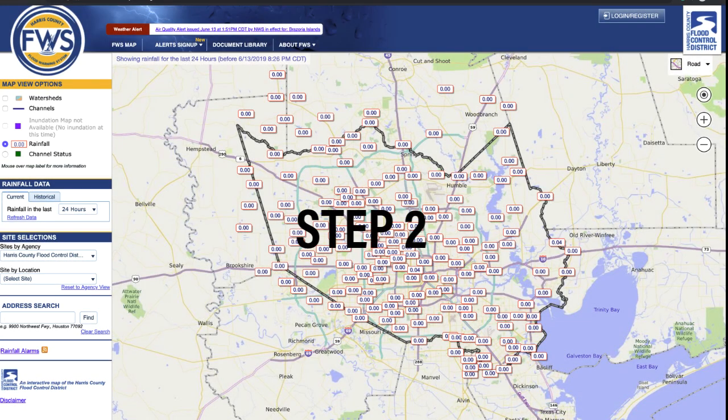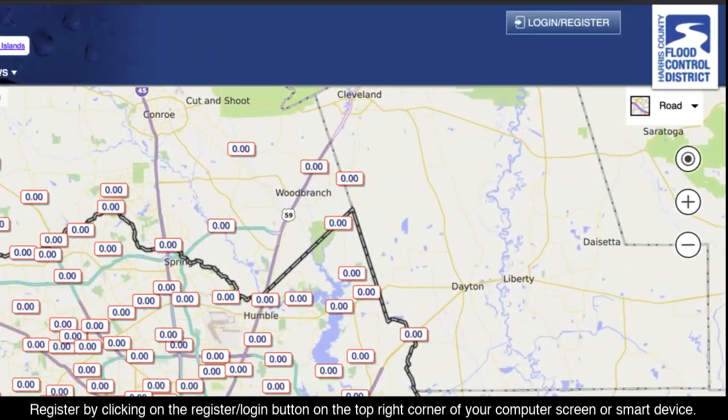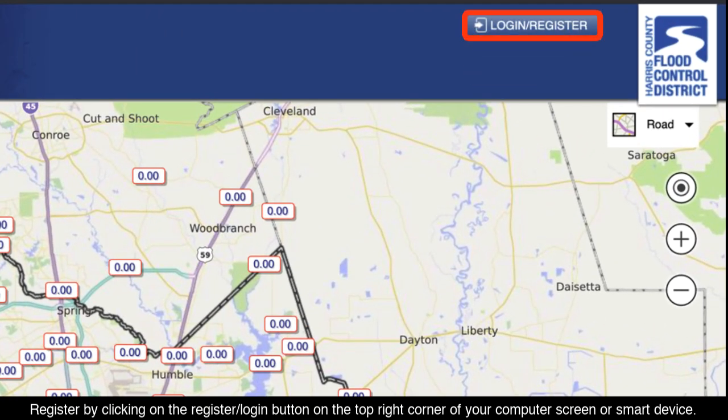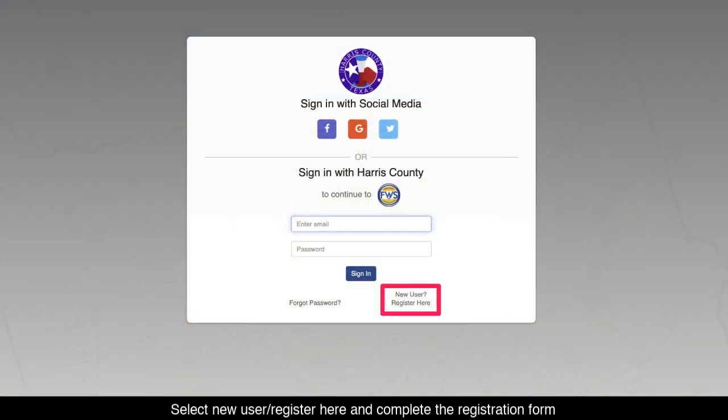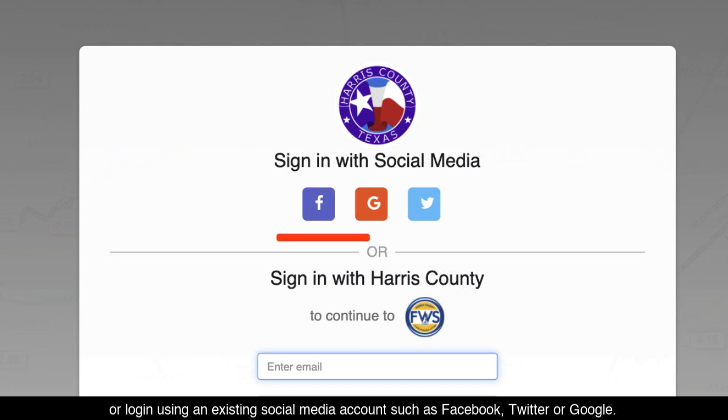Step 2. Register by clicking on the Register/Login button on the top right corner of your computer screen or smart device. Select New User, Register Here, and complete the registration form, or login using an existing social media account such as Facebook, Twitter, or Google.